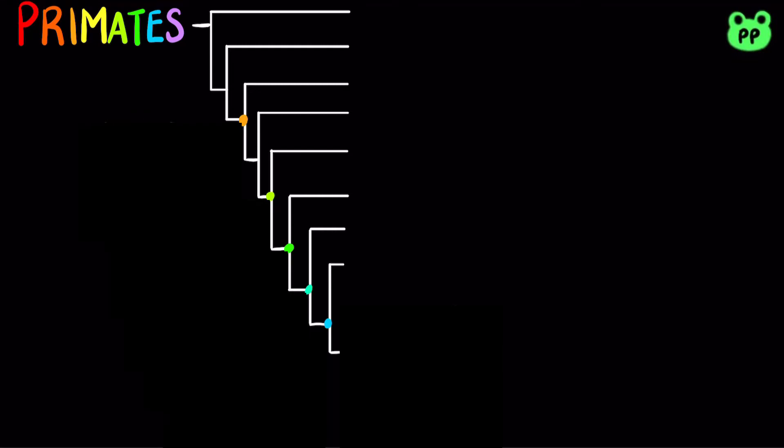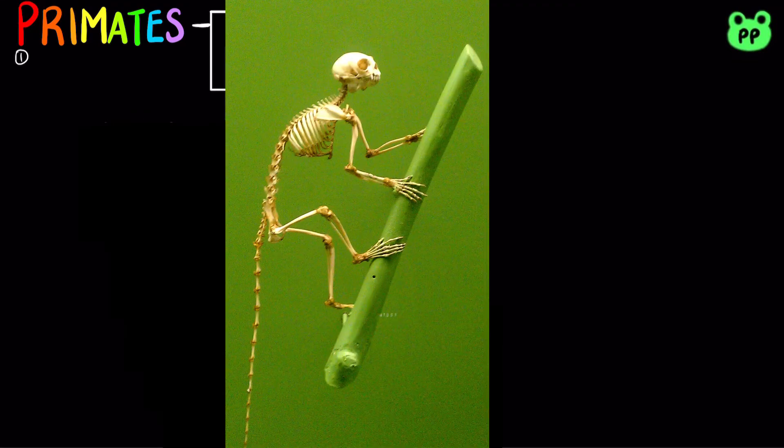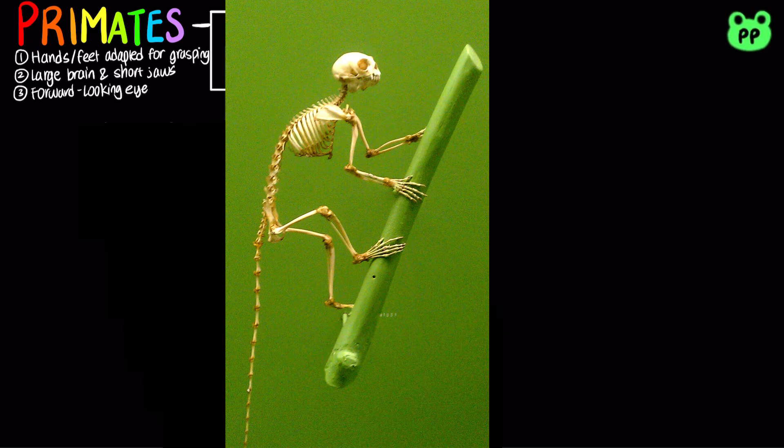Primates are characterized by four shared-derived characters, including hands and feet adapted for grasping, a large brain and short jaws, forward-looking eyes close together on the face providing depth perception, and finally complex social behavior and parental care.